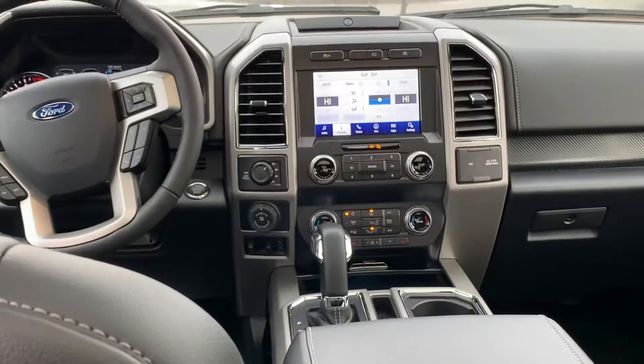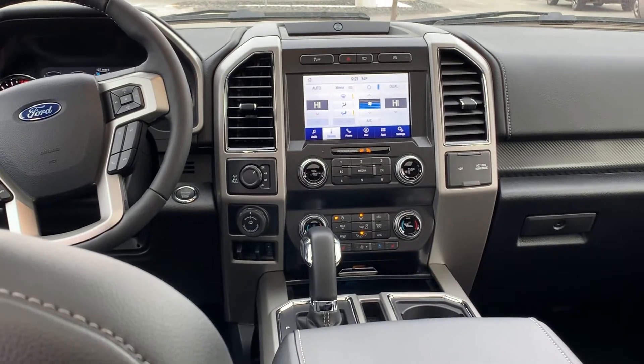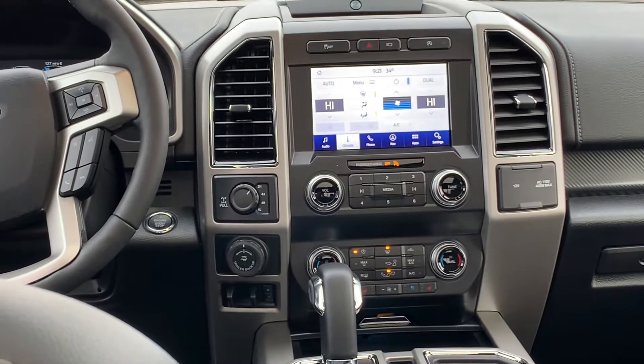Here is a view of the SYNC 3 touchscreen display, which does feature factory navigation, rear view camera, and rear sensing system.